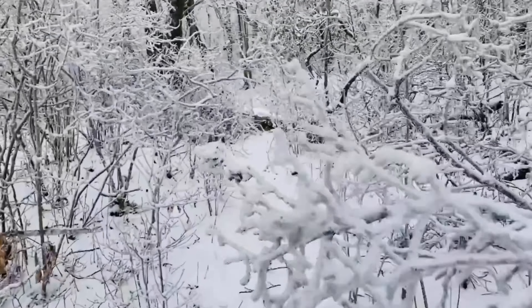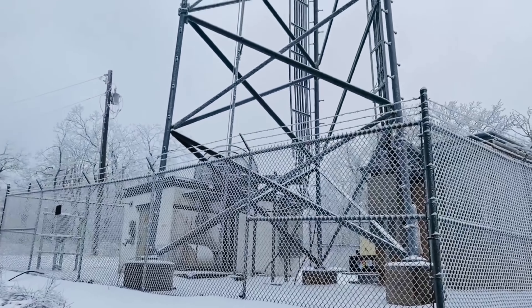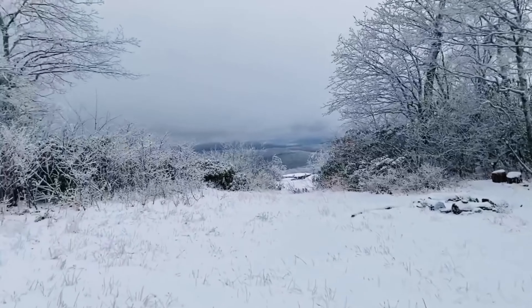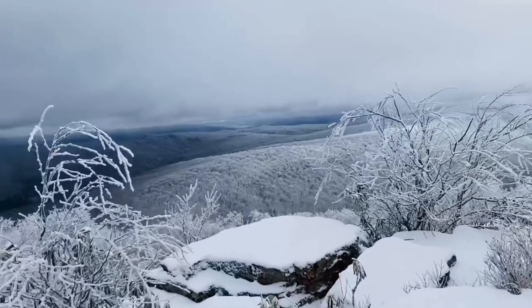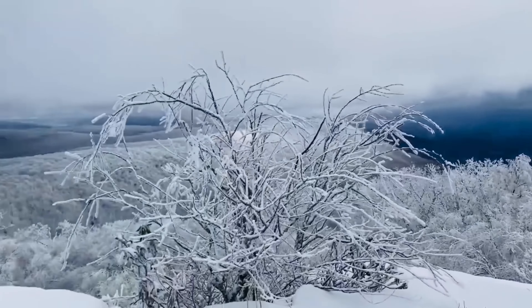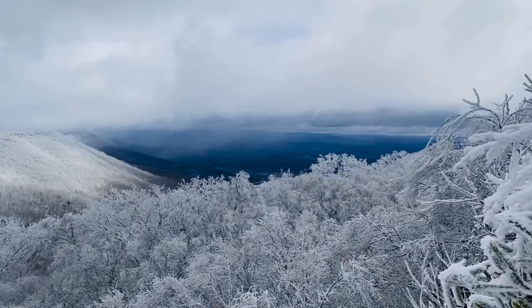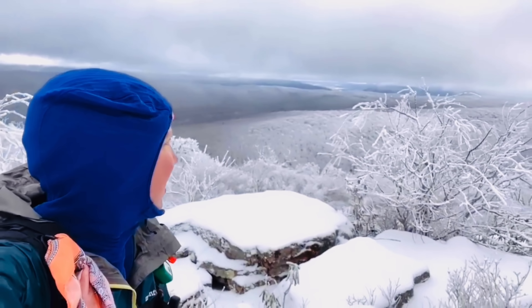My next favorite view on the AT was Sugar Run Mountain. One of the reasons this view made my list is because of the time of year I hiked it, which was in the winter and it was snowing. On this day, as I was hiking through the snow, I decided to make the 0.1-mile side trip to the summit in hopes of getting a wonderful snowy mountain view — and I was not disappointed. Sugar Run Mountain is located at mile marker 623. It sits at an elevation of 4,040 feet and overlooks the Wilburn Valley and Paris Mountain.